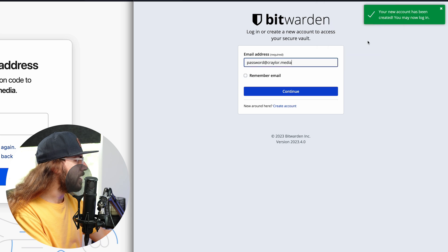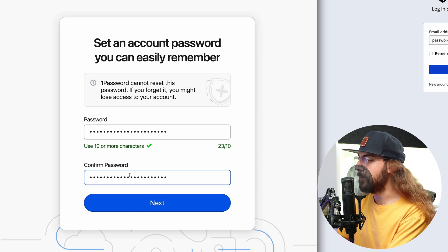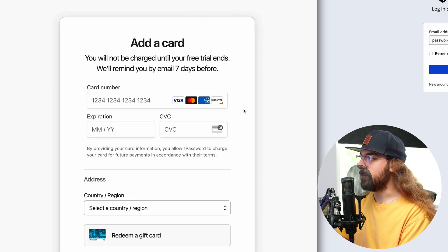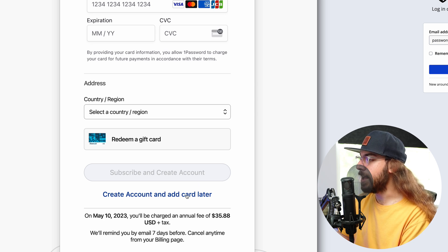I don't want my web browser to save that information. Let me go get the code so we can continue with 1Password. Once you get that code pasted in, 1Password is going to let you enter your master password. I'll click Next, and then we have the option of entering a card number, but the thing I like about 1Password is they don't require a card number to get started with the free trial. So I'll just click Create Account and add card later.